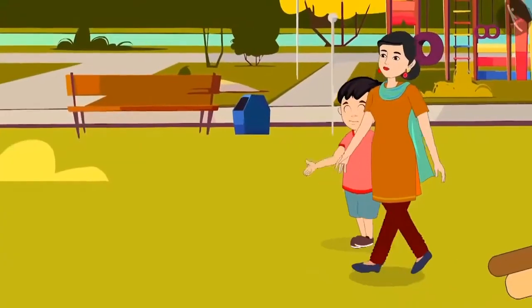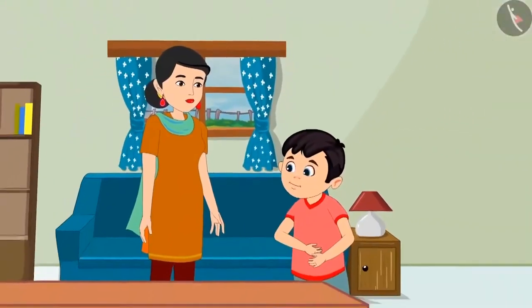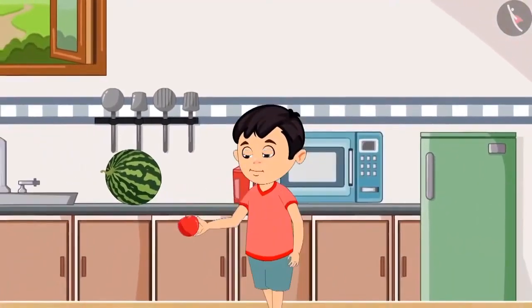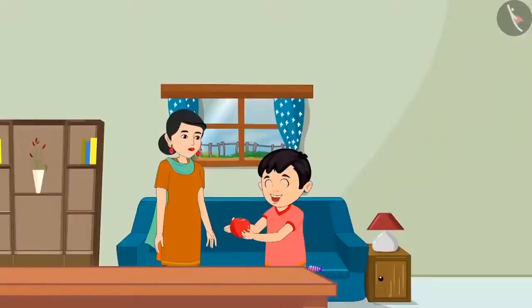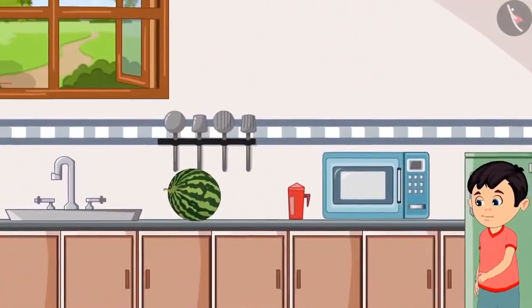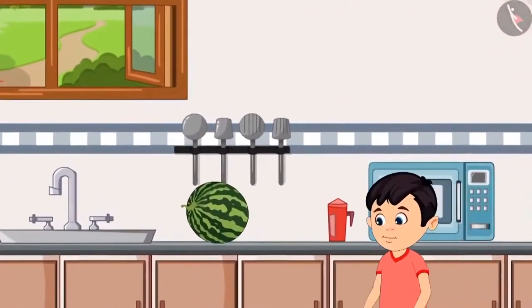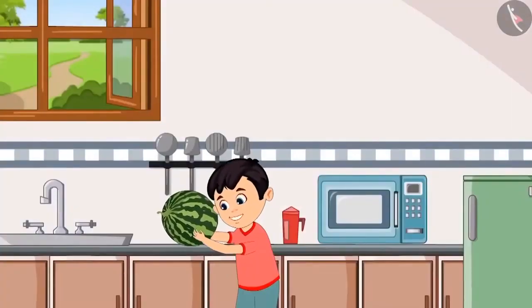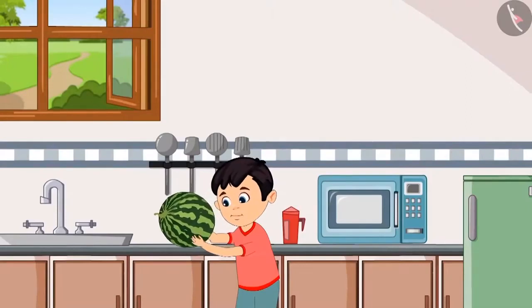Today, Chotu played a lot in the park and he was hungry after getting back. Mummy, I am very hungry, please give me something to eat. Chotu, there is an apple and a watermelon in the kitchen — go and get it. Chotu picks up the apple and brings it out. Now I will bring the watermelon. Chotu goes to the kitchen and tries to lift the watermelon, but he was not able to lift it.